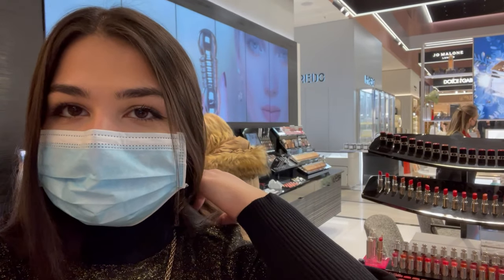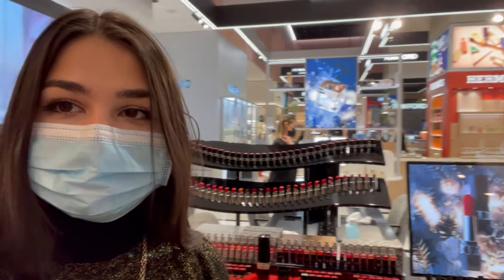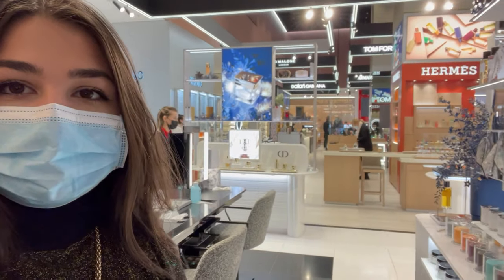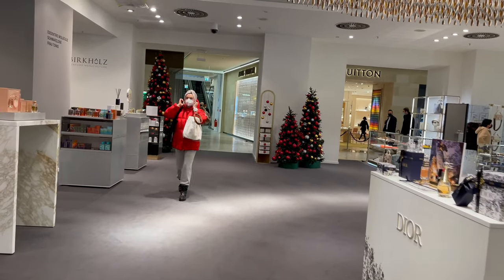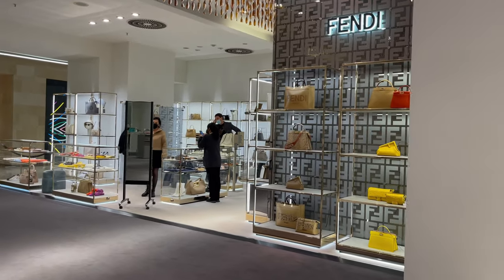Guys, I'm at the KDW right now at the cosmetics section and I'm going to look around at what's going on here and what I can buy for Christmas. I'll also look for some presents for my mom and my mother-in-law. So let's get started — here we are at the perfumes, it's so nice here.